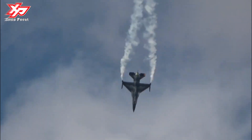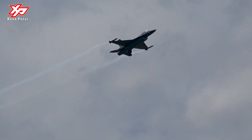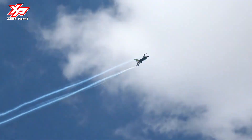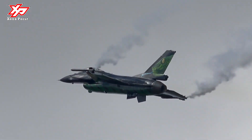The F-16 Fighting Falcon is a single-engine multi-role fighter aircraft originally developed by General Dynamics for the United States Air Force. Designed as an air superiority day fighter, it evolved into a successful all-weather multi-role aircraft. Over 4,600 aircraft have been built since production was approved in 1976.